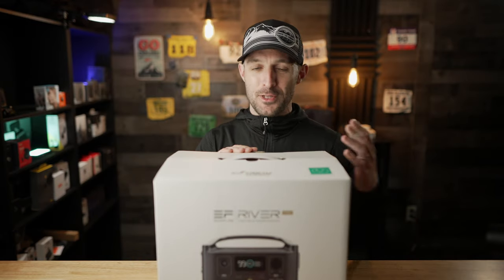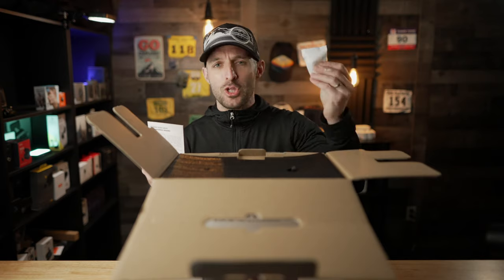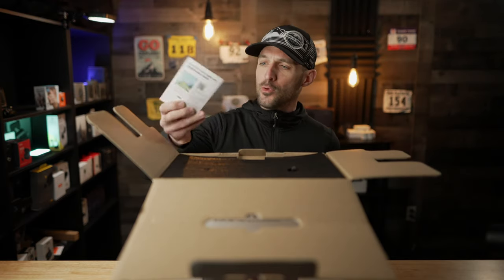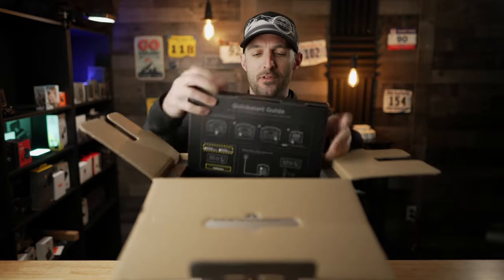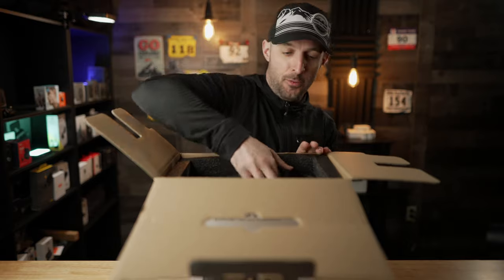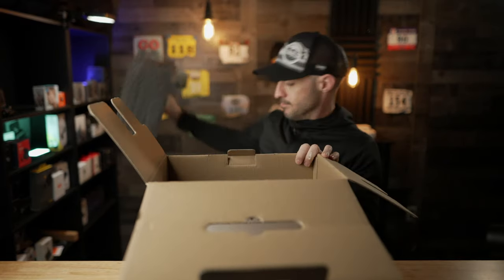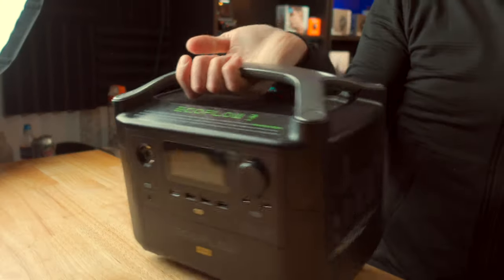This is a pretty large object, so I'm going to do my best to show you how it unboxes. We've got our silica gel packets, which is very important, along with a little registration card, foam, and then we've got a secondary box with more foam — lots of foam in this box. And then we've got the EcoFlow River Pro portable power station. This thing is pretty cool looking.